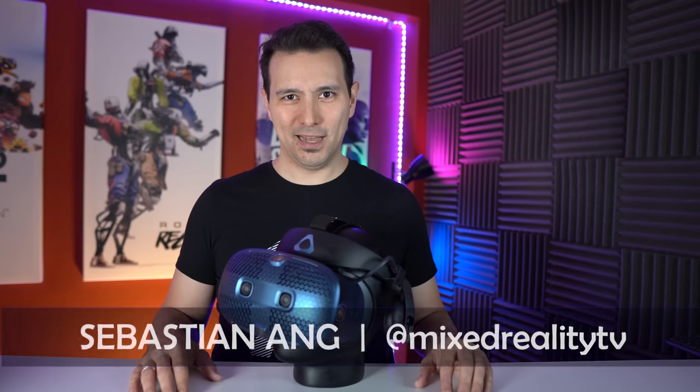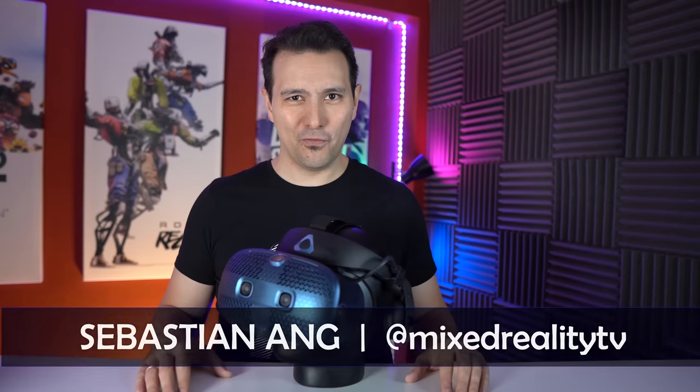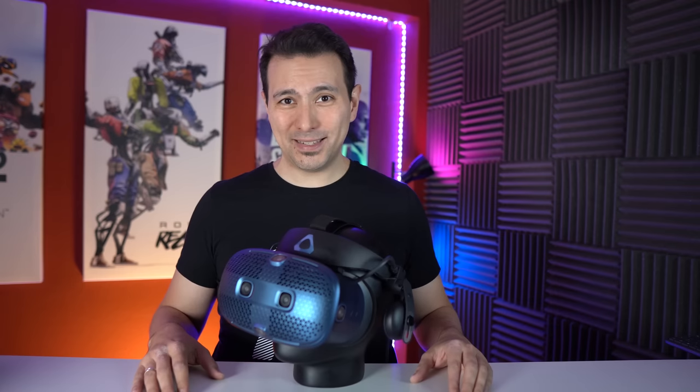Welcome back again to MRTV. My name is Sebastian Ang and this channel is all about virtual reality — unbiased and honest reviews just like this one. If you're into that, why don't you subscribe to this channel right now and click on the bell button so you don't miss any of my upcoming videos.